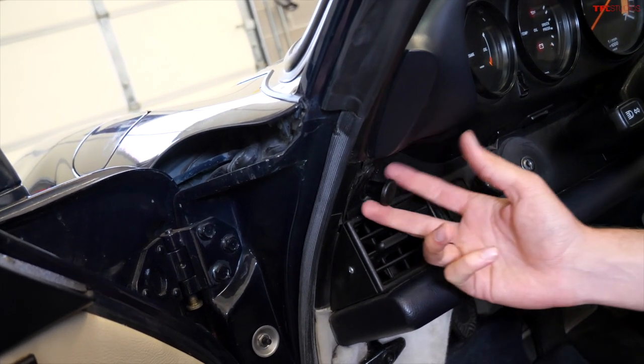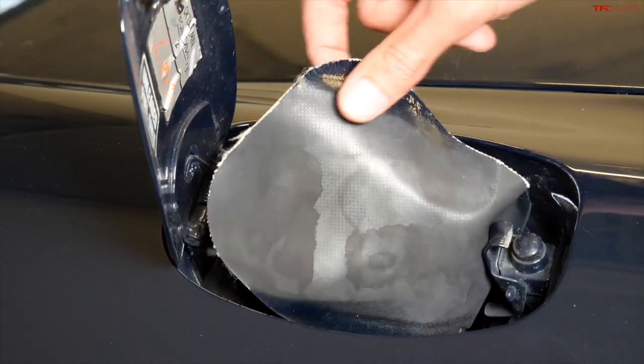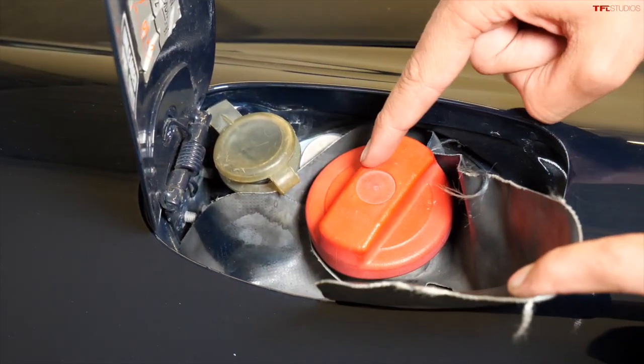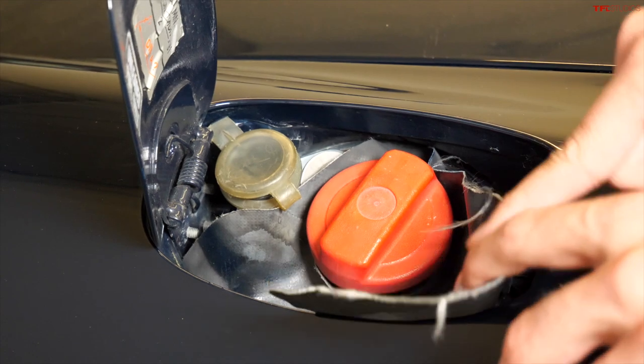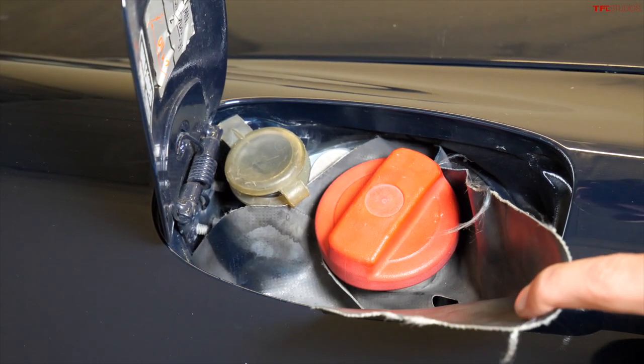This knob pops open the gas cap. The gas tank is in the front because the engine is in the back, and the actual fuel filler is covered by this little plastic shield so when you're filling up you don't spill gas on your paint — pretty clever.